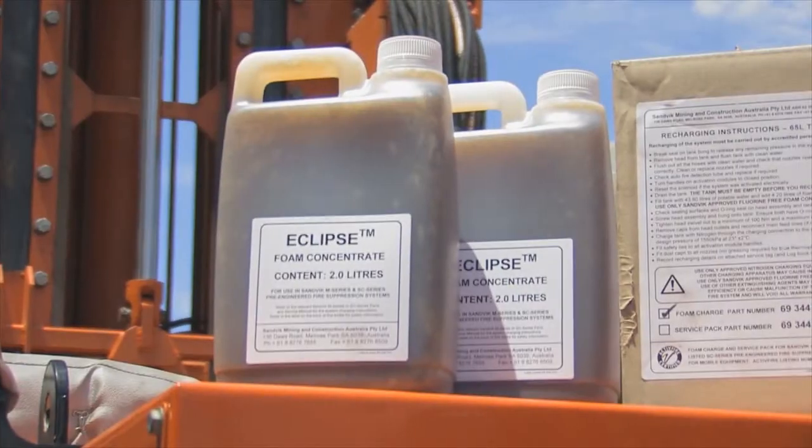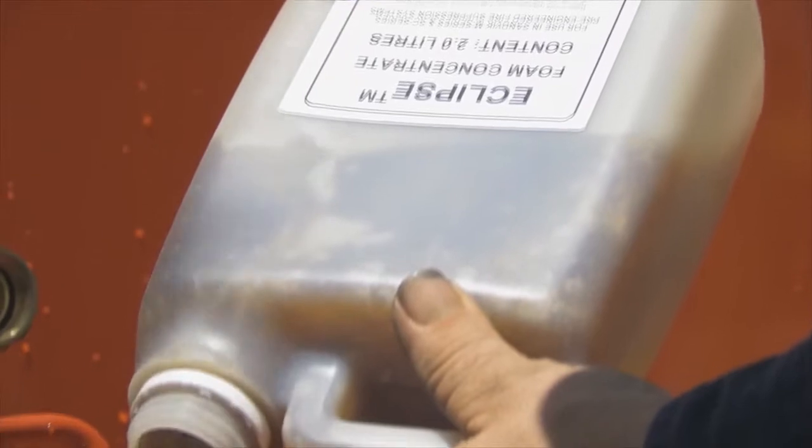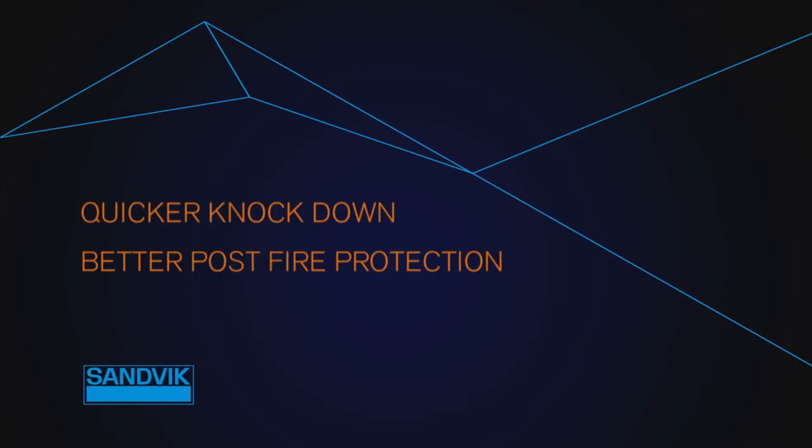Paired with our Eclipse foam, Sandvik foam fire suppression systems protect your people and help you to save on repair costs through a quicker knockdown, a better post-fire protection to keep fire suppressed, and prevention of vapour escape to prevent fire from reigniting.